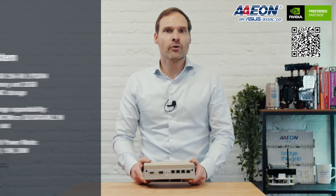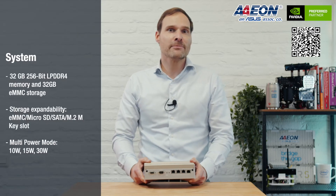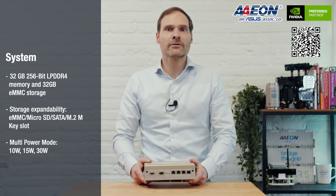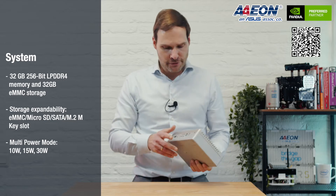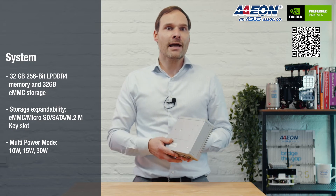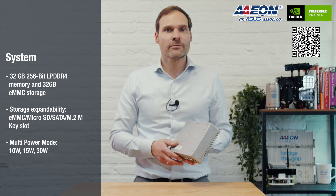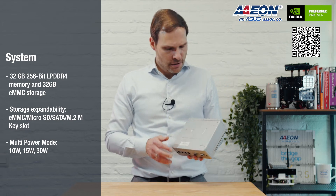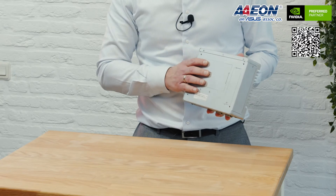The system has 32 gigs of LPDDR4 memory and 32 gigs of eMMC storage. In order to offer great expandability on storage, it's expandable through its micro SD card slot, which you can see here, or via the SATA port and M.2 2280 NVMe port, which is five to six times faster than a SATA-based equivalent. You can easily access it from the bottom here.